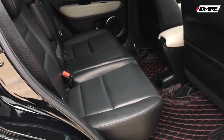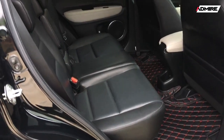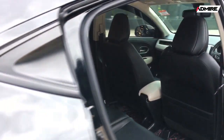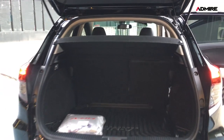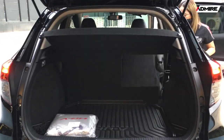This is the Honda HRV 1.8 EL, year 2019, with only 46,000 kilometers on the odometer. The Honda warranty runs until year 2565. The interior and exterior have been completely maintained and are in excellent condition, making this a very attractive used car option.